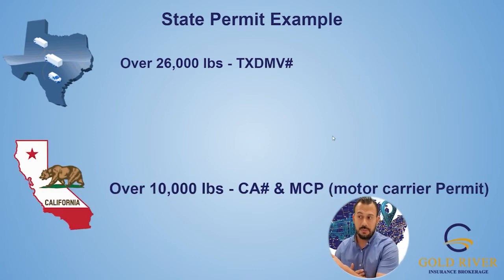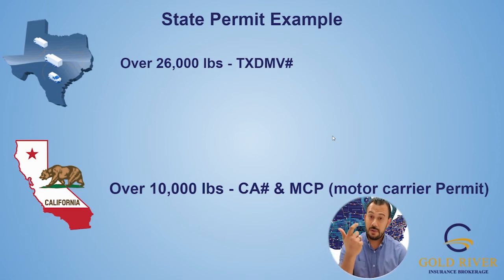For California — in California it's 10,000 pounds. All states are different. So in California, if you're over 10,000 pounds — meaning you hit 10,001 pounds — then you're going to need the CA number and the MCP number, which is a motor carrier permit. California is one of the states that takes the longest. They do have an online application now. You have to get your CA number first, and then once that's approved, you can fill out the MCP application.